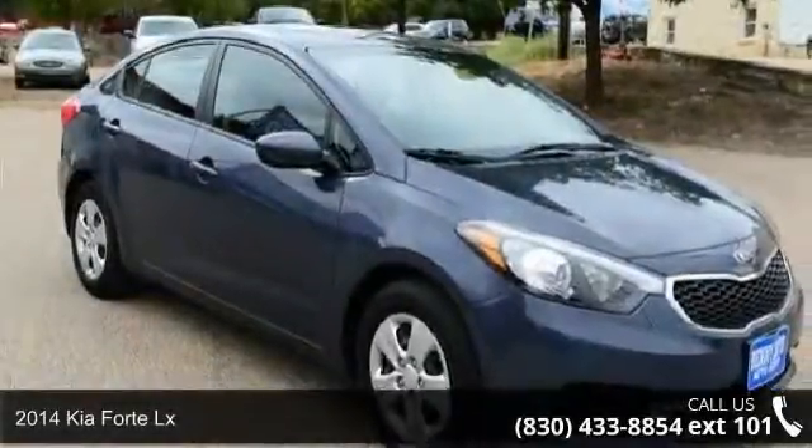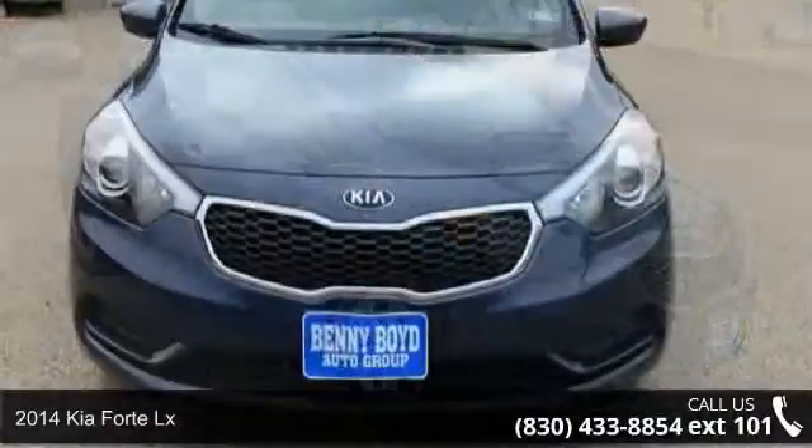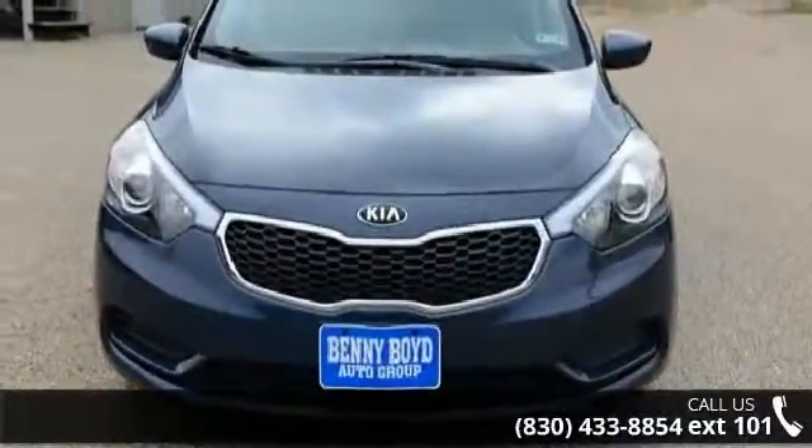Arrive in style with this 2014 Kia Forte LX. If you are looking for a first-rate auto, this one could be yours today.